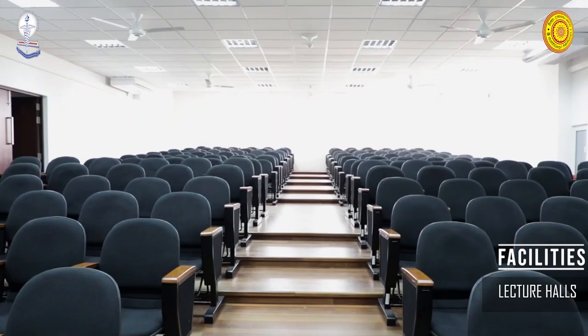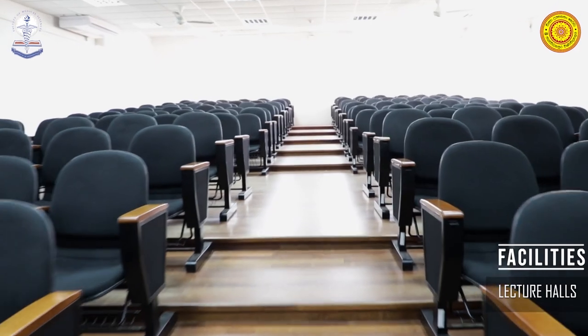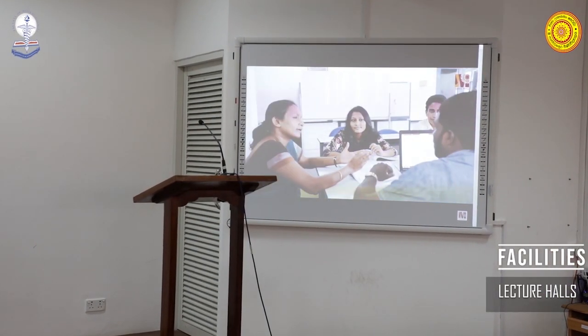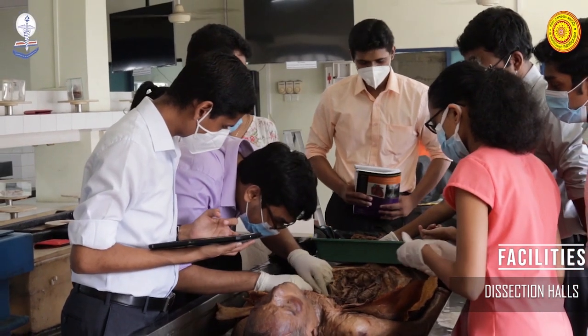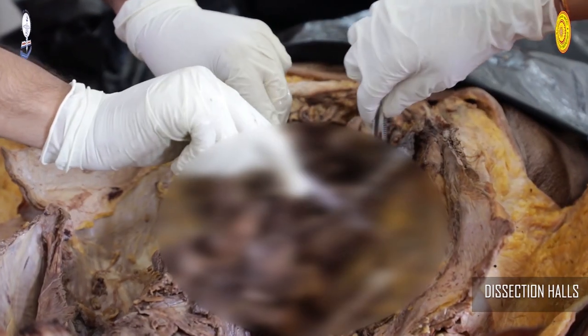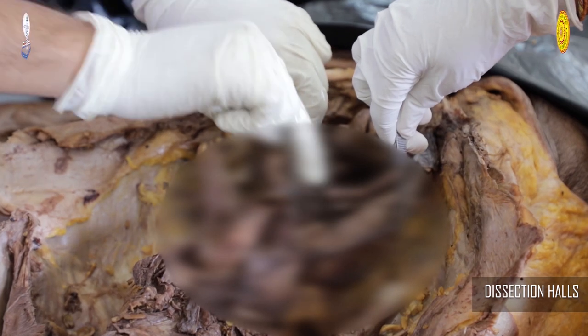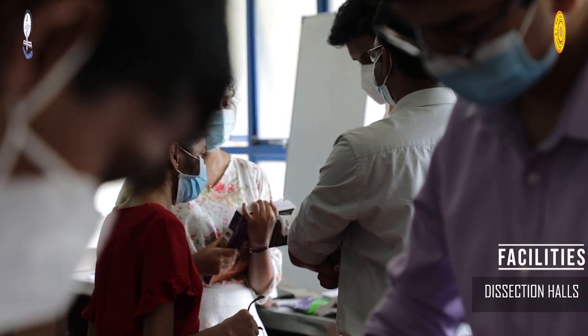Each lecture hall has a capacity of over 200 students. The Faculty of Medical Sciences also consists of two fully equipped dissection halls featuring cadaver specimens, anatomical models, skeletons, and wall-mounted computer screens, with ample space to collectively accommodate almost 300 students.